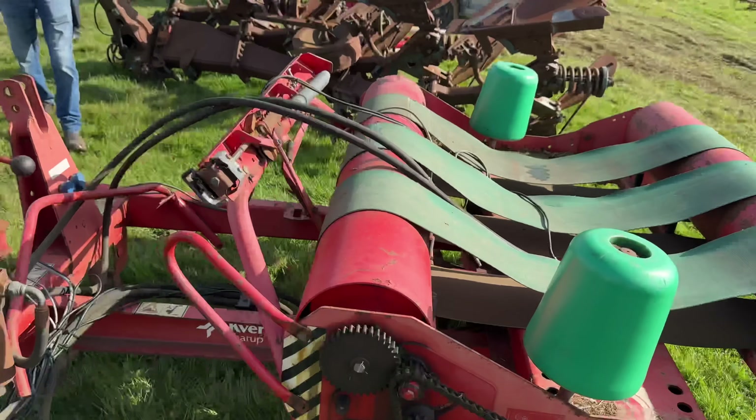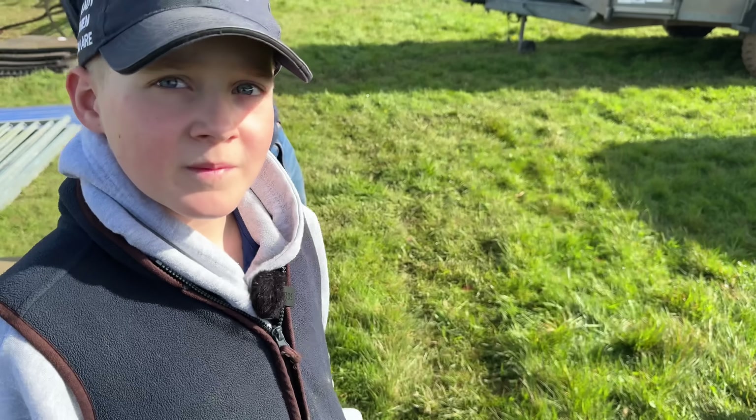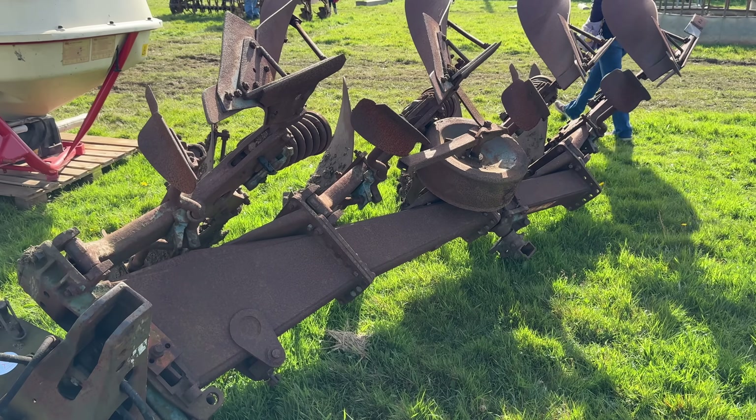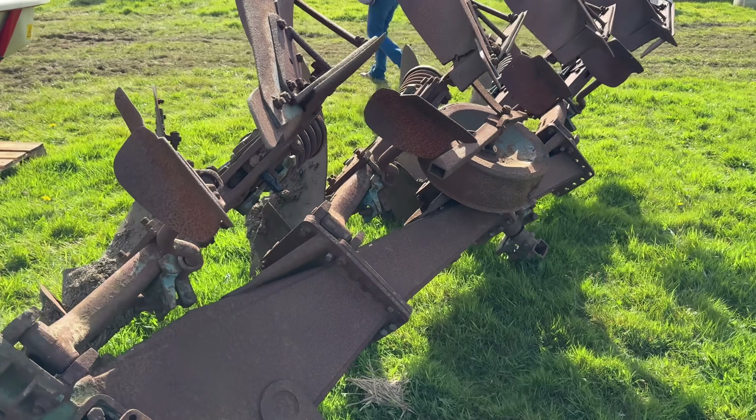Covillin bale wrapper. That plough looks like some weight for four furrows. Yeah, there's a fair bit of iron in there.